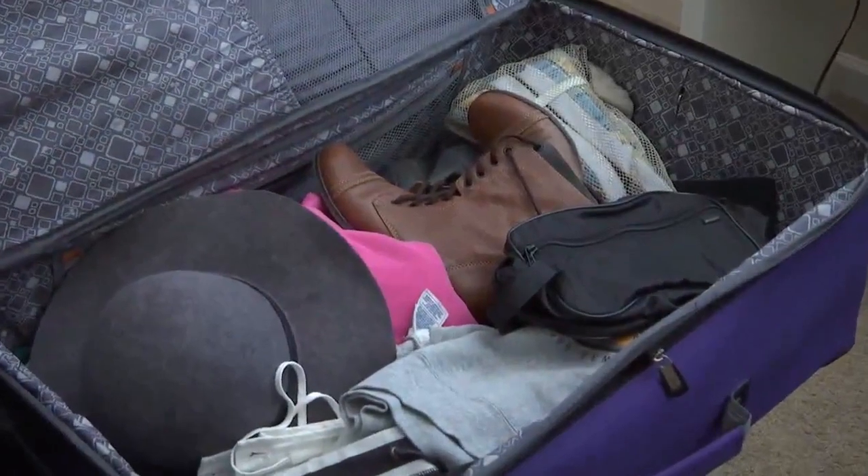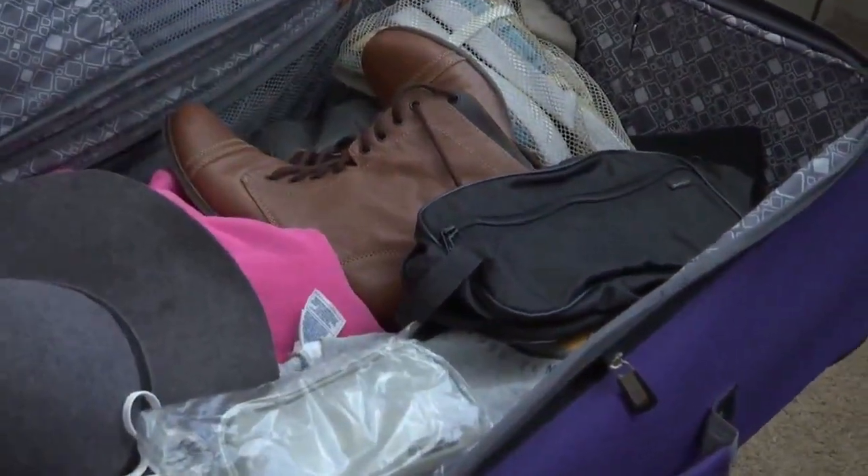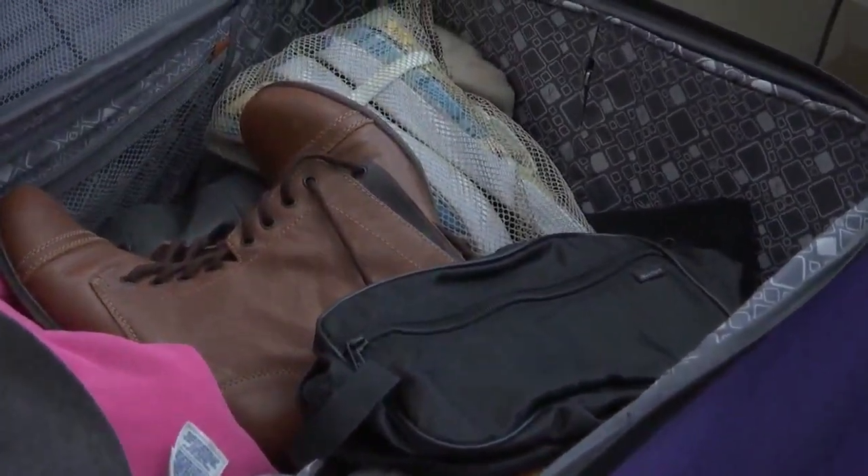He'll throw everything either in a duffel bag, a suitcase, or just a laundry basket. Whether driving or flying, travel agent Allison Hardwick says properly packing a bag is important when traveling, especially if you're checking one at the airport.